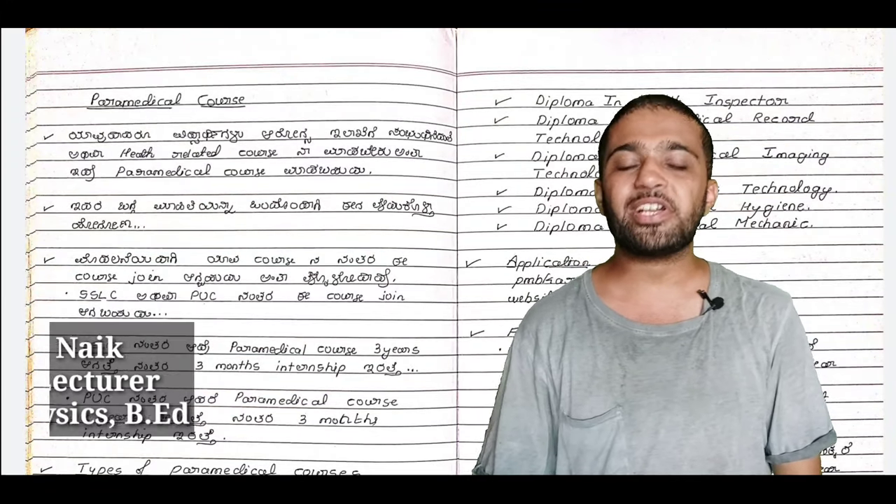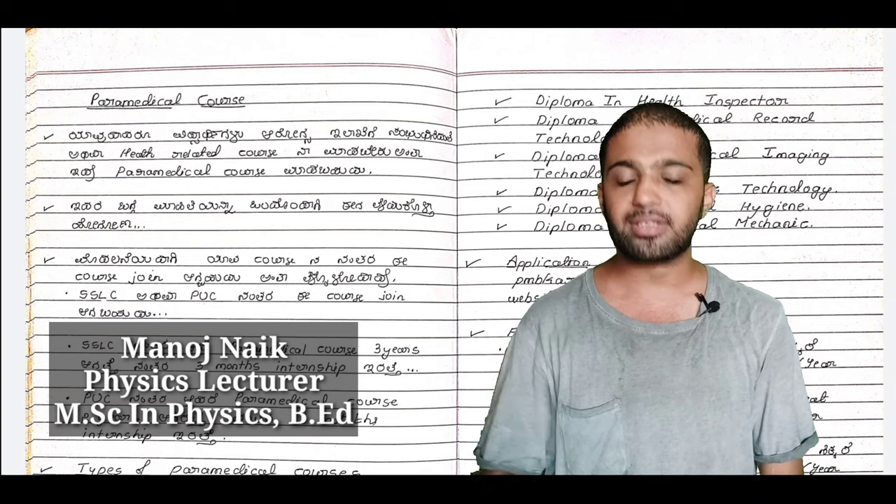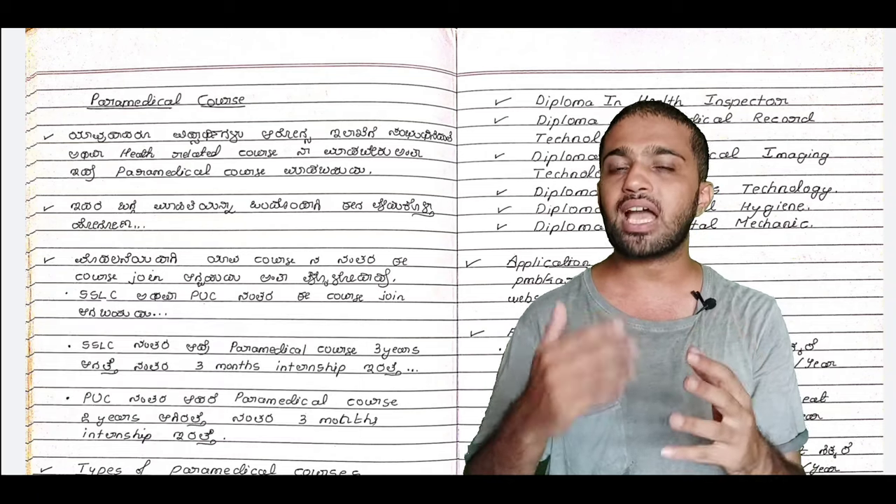Hi! Hello everyone, welcome to Educate Karnadaga. Today, there are many types of paramedical courses.